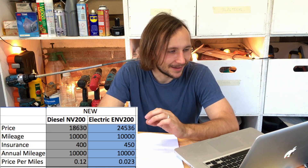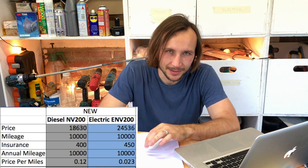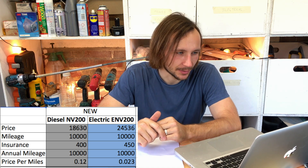The diesel costs £18,630 including VAT on the road, and the electric eNV200 costs £24,536 — that includes the government grant — so that's a brand new 40 kilowatt hour version. Clearly the electric one is more expensive, however there are a number of savings you can get with the electric version, mainly the running costs but also tax and servicing.